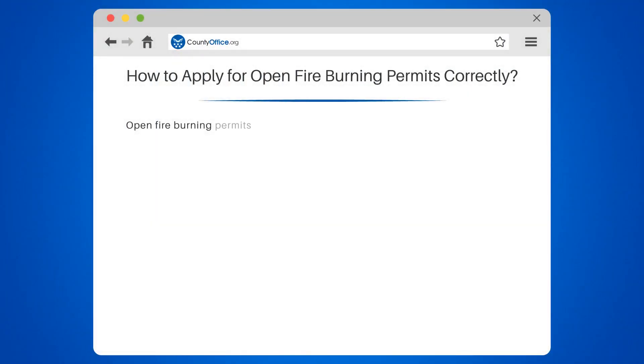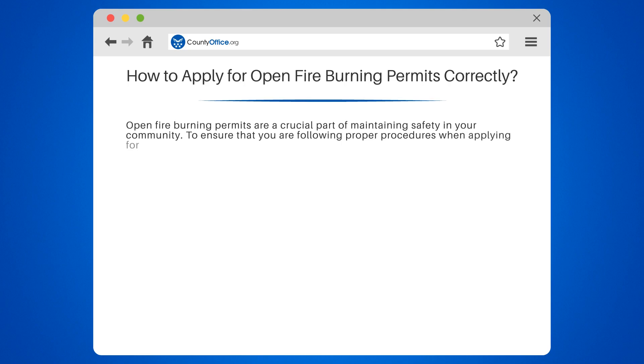How to apply for open fire burning permits correctly. Open fire burning permits are a crucial part of maintaining safety in your community. To ensure that you are following proper procedures when applying for one, there are a few things to keep in mind.